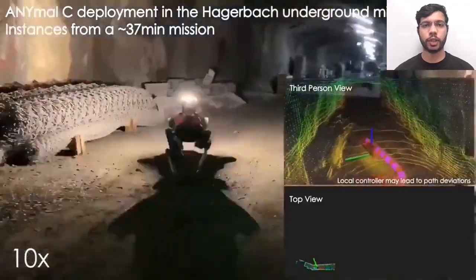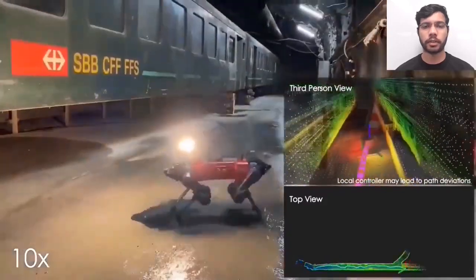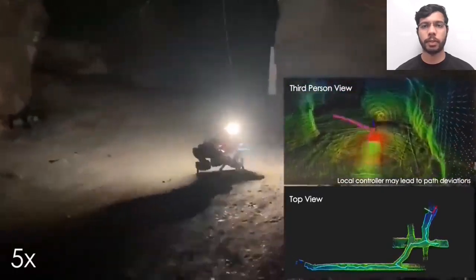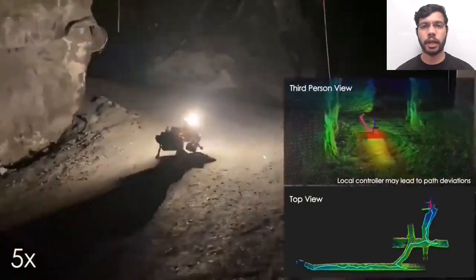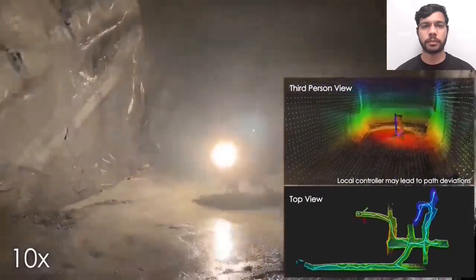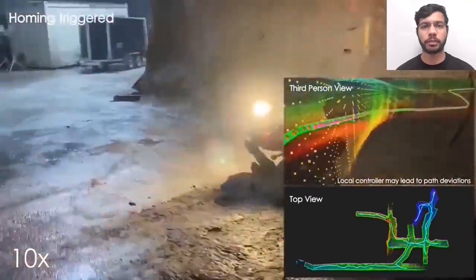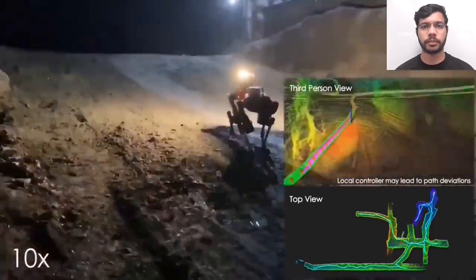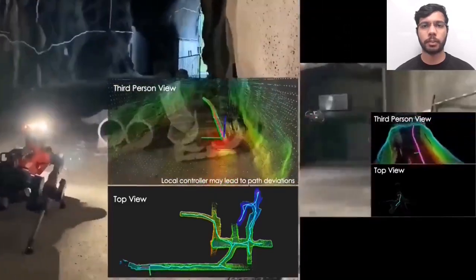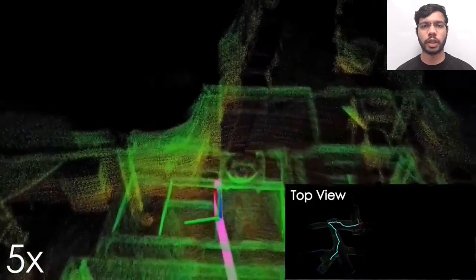This video shows two experiments from preparations for the final event, conducted in the Hagerbach mine in Switzerland. The first part shows an ANYmal mission demonstrating the planner navigating over slopes, handling multiple branches, and performing autonomous homing — the robot reaches a dead end, triggers global repositioning, and then returns home autonomously. The second part is a mission of the RMF Obelix collision-tolerant robot, showing the planner running on a computationally constrained system in a fully autonomous 8-minute exploration and homing mission.